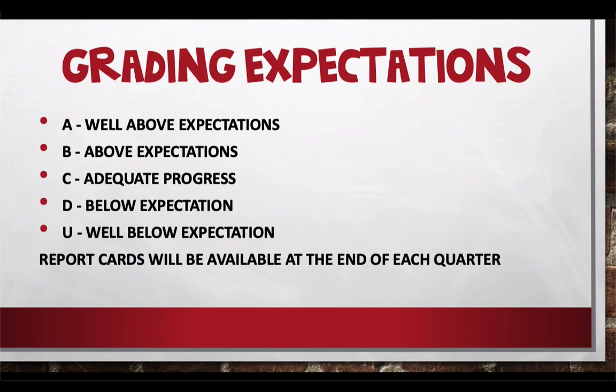Let's talk about grading expectations. Just like in brick and mortar school, you'll earn grades of A, B, C, D, and U on your progress reports and report cards. Within the course, assignments are worth points that add up to give you a good estimate of your grade. If you get a 5 out of 10, it's not a big deal — we'll leave you specific feedback. You can fix what you did and resubmit to get a higher score and really show you understand that standard.